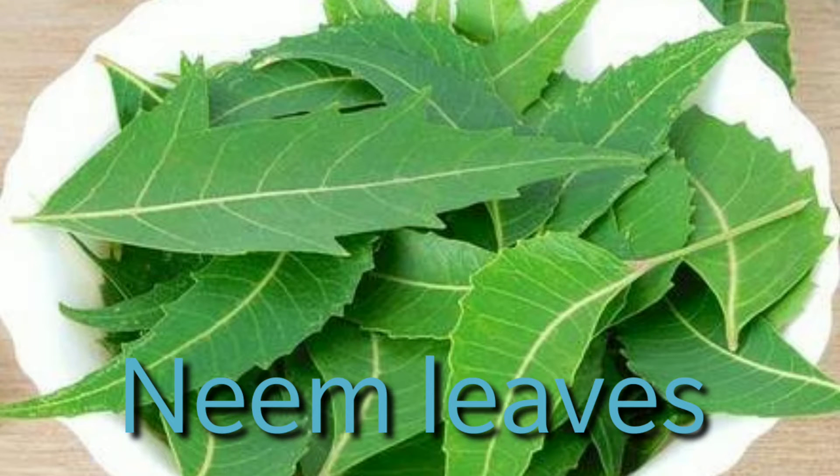The third herb is neem leaves. Neem leaves are a well-known medicinal herb known for their antifungal and antibacterial properties, which help open up clogged pores and stimulate natural oil production. To use it, take a few neem leaves, grind them in a mixer to make a paste, add a few drops of rose water, and apply it on your face. Using it daily will give you a shocking result and you will definitely be very satisfied.